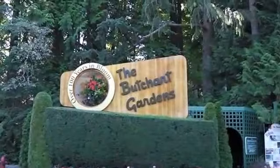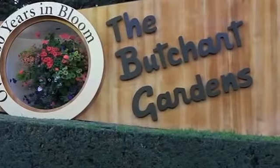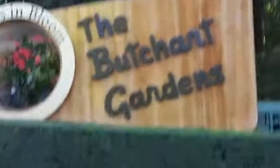Now we're at the Butchart Gardens, beautiful gardens here in Victoria on Vancouver Island. We'll be taking a stroll through the gardens.